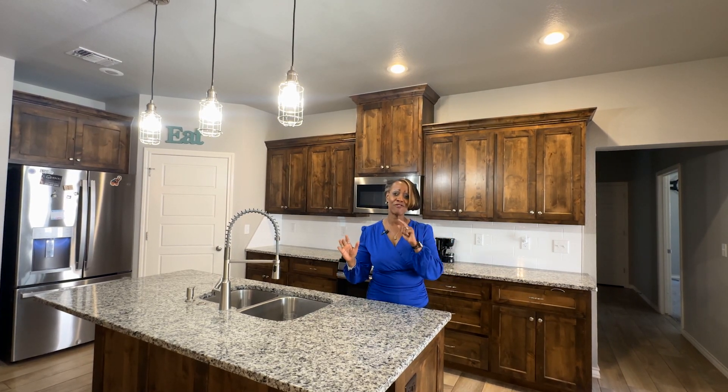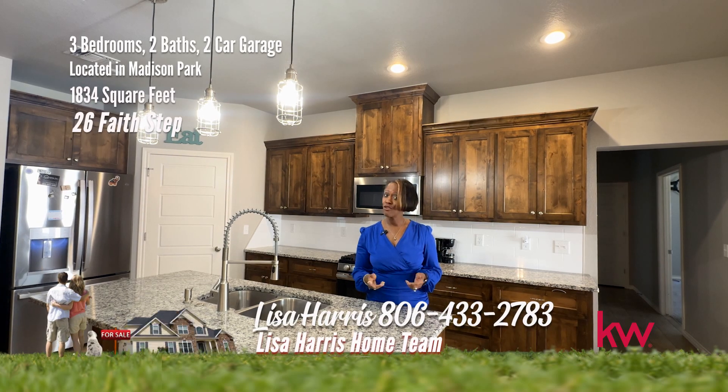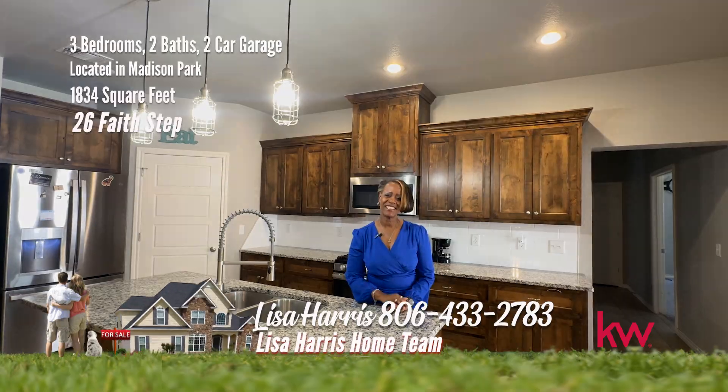I have faith that you're going to love this one! It is ready for fun with friends. I'm on Faith Step — for your personal tour, call me, Lisa Harris, at 806-433-2783.